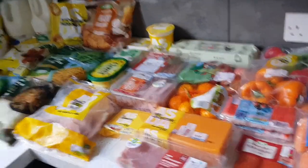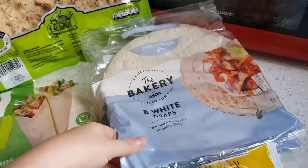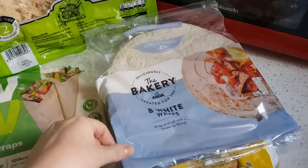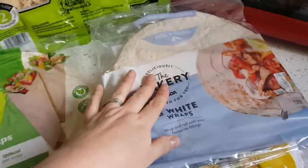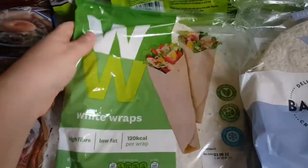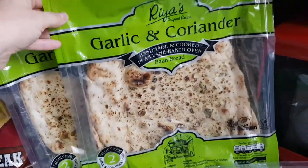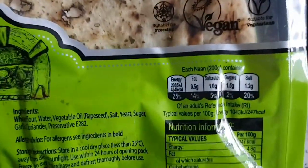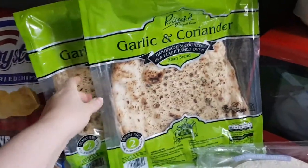A couple of garlic breads — absolutely fantastic for the price. Two packs of white wraps — we use wraps more than bread so I always get lots. A pack of Weight Watchers white wraps for me — these can be your healthy extra B or sinned at five and a half sins each, but I use them as my healthy extra. Two garlic and coriander naan breads — they're quite big and ridiculously high in sins, around 25 sins each.